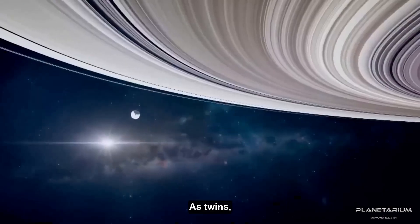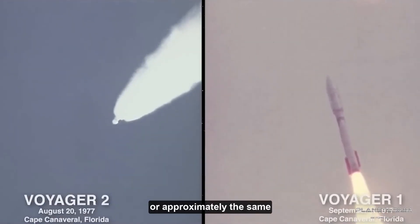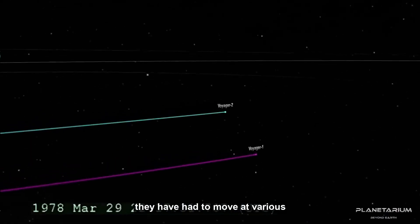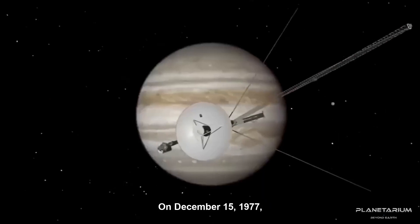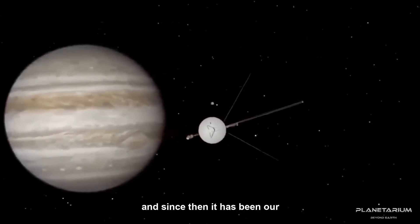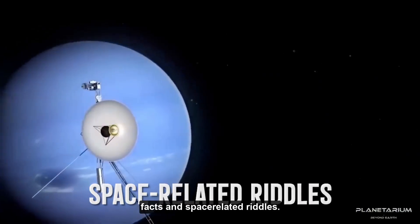How did they switch places as twins? Both probes weigh 720 kilos, or approximately the same as a small car. However, they have had to move at various speeds and trajectories. On December 15, 1977, Voyager 1 could pass its identical twin because of this, and since then it has been our go-to resource for learning about facts and space-related riddles.